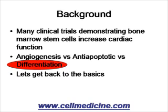Even though this is already being tried clinically, there's controversy as to whether the bone marrow cells are causing new blood vessels — a process called angiogenesis — whether the bone marrow cells are preventing programmed cell death of injured heart, called anti-apoptotic functions, or whether the bone marrow cells themselves can turn into heart tissue and make new heart tissue.